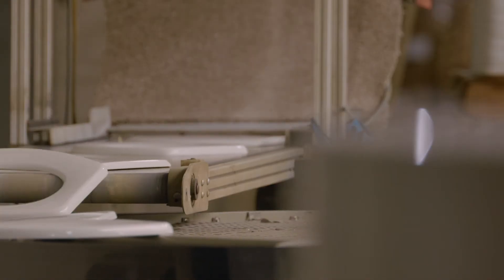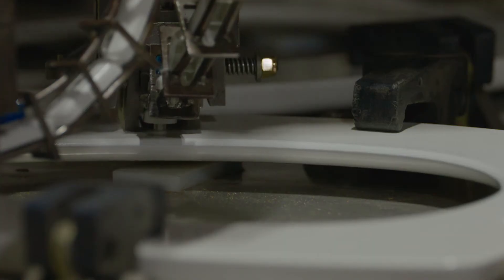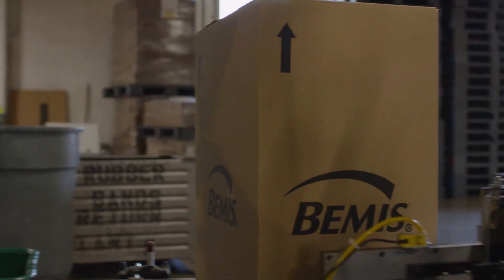The final step is where we do the assembly of the seats and covers, and it's shipped to our warehouse. Hi, I'm Tim Pitner, Director of Thermoset Operations.